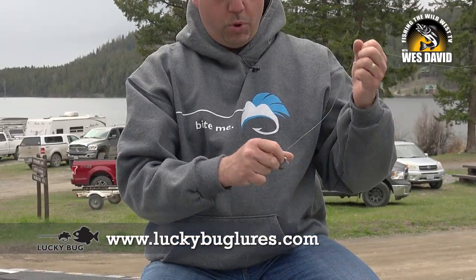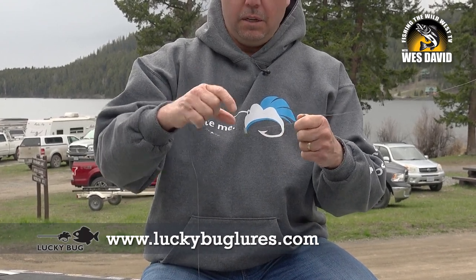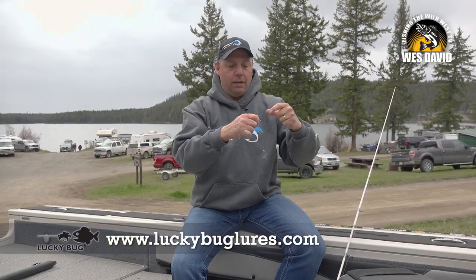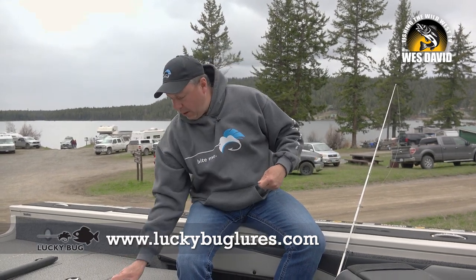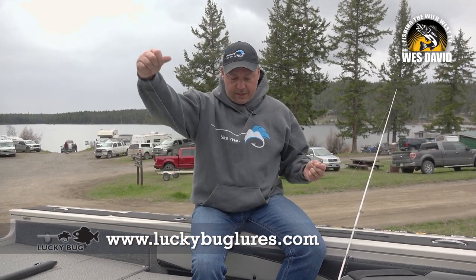I started off with a one ounce slider weight protected by a little bead to a swivel, and that was with 20 pound Sunline braid. From the swivel I went to 14 pound Super Sniper fluorocarbon from Sunline. It had to be invisible — they didn't want to see anything.